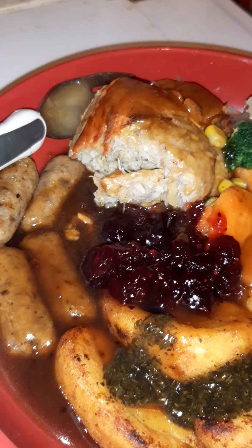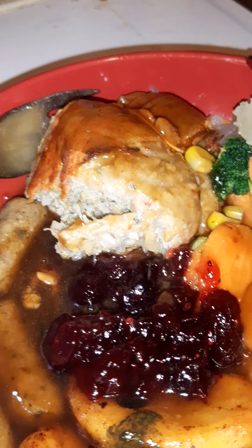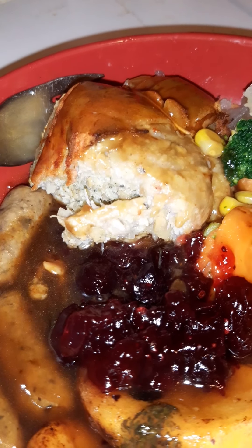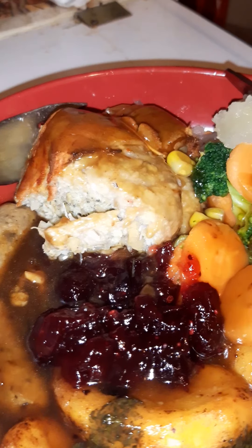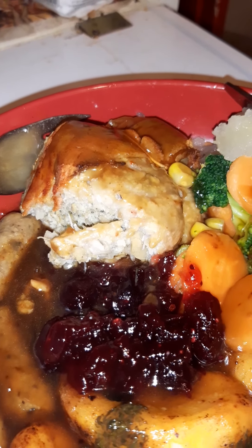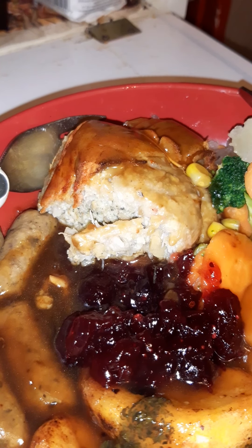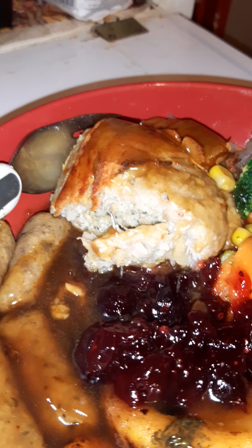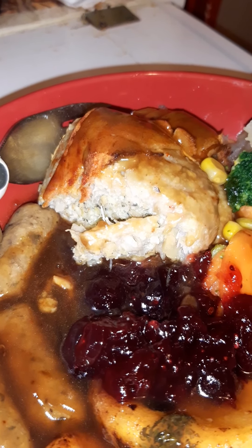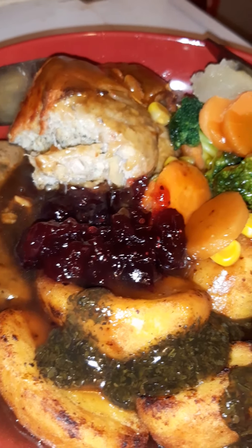I thought I'd open one up and just try it. Anybody that's bought one of these Plant Pioneer no-turkey parcels — you're in for a treat. It's absolutely gorgeous, really lovely, worth the fiver. It's just amazing, a really decent piece of food for Christmas. Huge thumbs up to Sainsbury's.